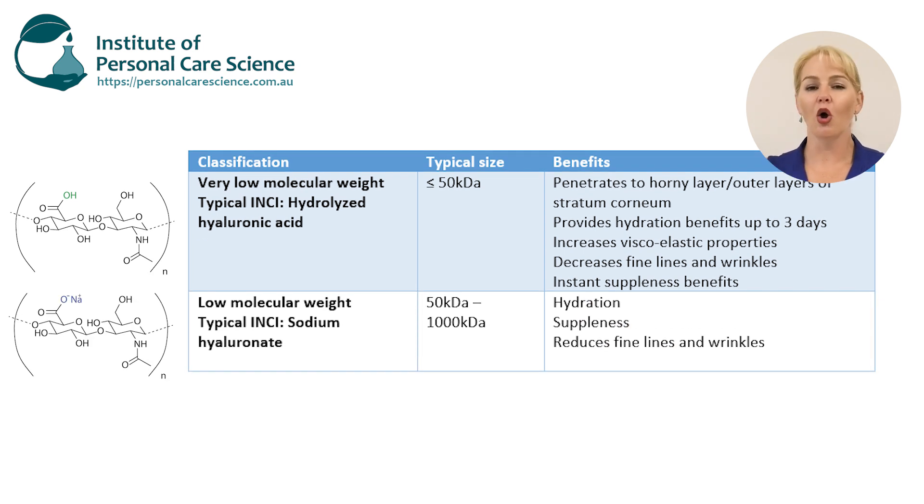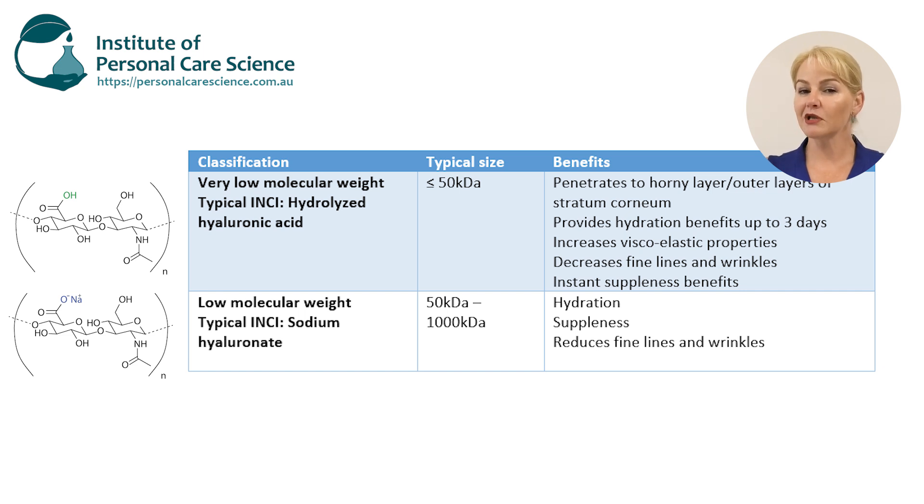Next is what we call low molecular weight hyaluronic acid. It's important at this point to emphasize that the type of material you're adding to your formulation is actually sodium hyaluronate, so the INCI name would generally be sodium hyaluronate. Low molecular weight hyaluronic acids are anything from 50 kilodaltons up to around a thousand kilodaltons, and even at this mid-range they are still fantastic additions to your formulation to boost suppleness of the skin and smooth and condition the skin. They still provide fantastic hydration and reduce the appearance of fine lines and wrinkles because of their humectant benefits.